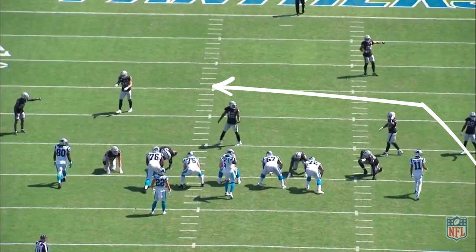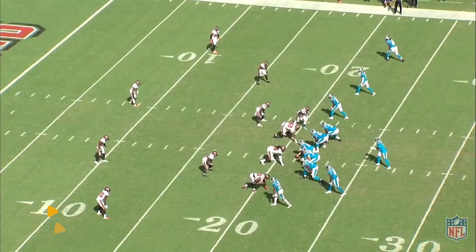And here, a crossing route from a guy off screen opens up a hitch for Robbie Anderson in the middle of the field. This is third down — here comes the wide receiver, wide open spot for a first down conversion.